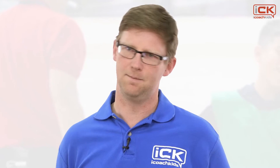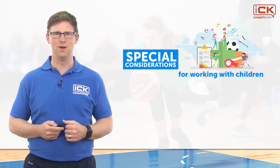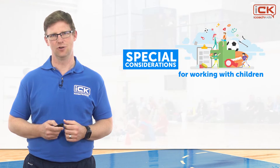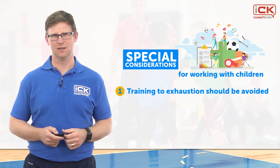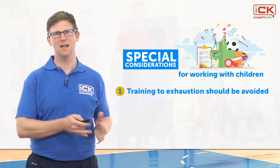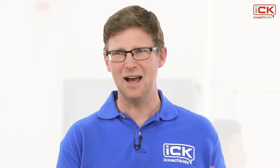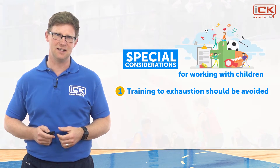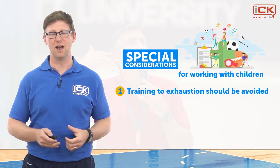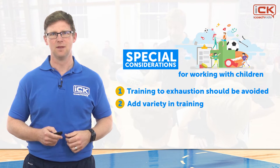All of these methods have been shown by research to be effective for developing energy systems in children. Despite this, there are a few things to keep in mind. Number one: training to exhaustion should be avoided. Children have smaller energy stores than adults and fatigue much faster — our training volumes must reflect this. To avoid overexertion, allow children to self-select their training intensity and rest period durations wherever possible.